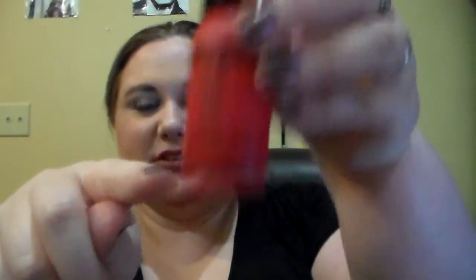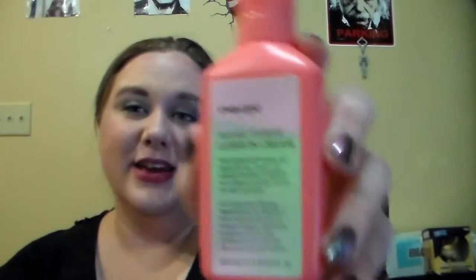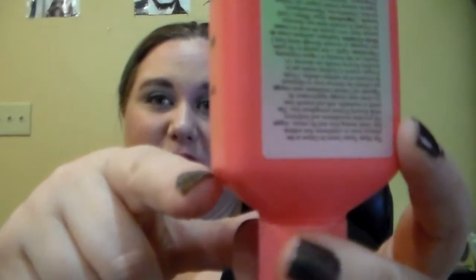Next, I have this travel size of the Beauty Protector Neuro Protect and Detangle Spray. I think it's down to here, but that's still going to take me at least a couple of showers to use up. And the other product — you guys have seen this if you followed my Finish It By the 4th of July — it's still not done somehow. It is the Ava NYC Main Tamer Leave-In Cream. It must be down to here, but I am really trying to finish it this month.